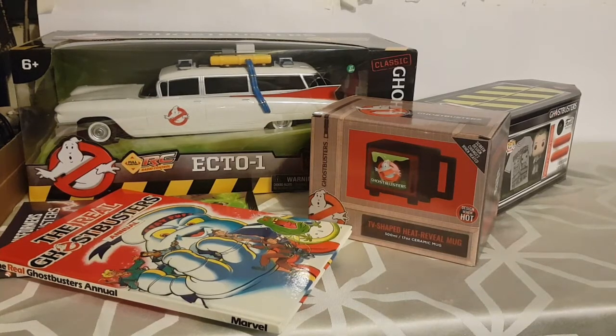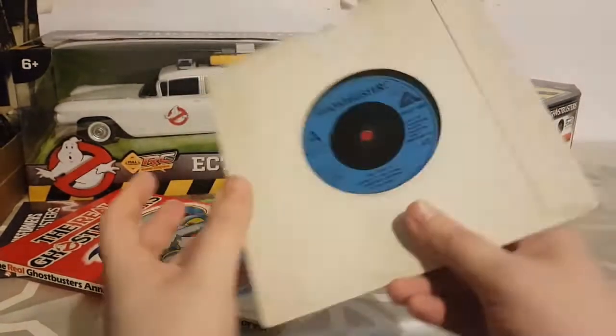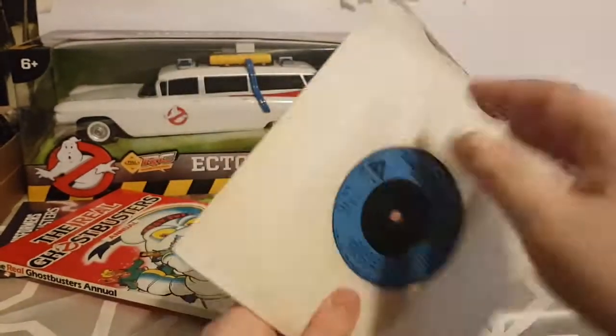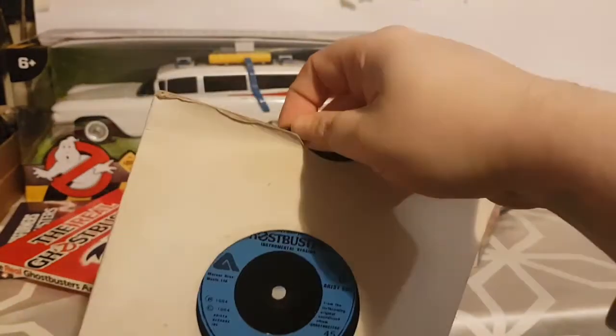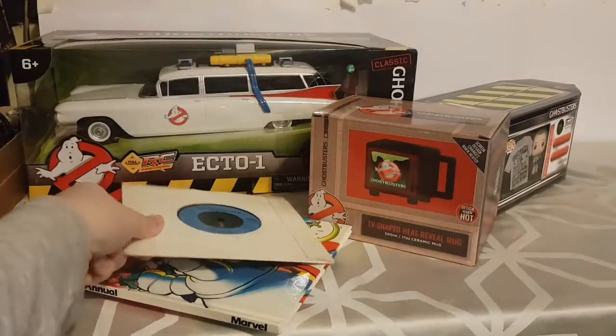They also got me the Ghostbusters single on seven-inch vinyl. I'm quite happy with that. I'm not sure what I'll do with it — I'll maybe see if I can get a little frame and hang it up on the wall outside of the packet. Not sure yet, but I'll figure something out. I'm really happy with that. Thank you, you two.